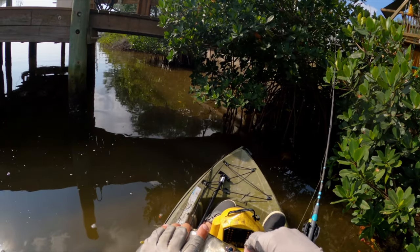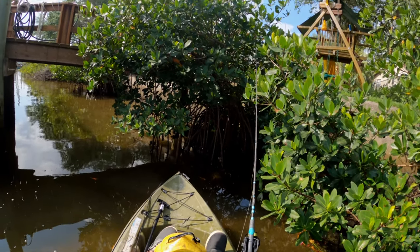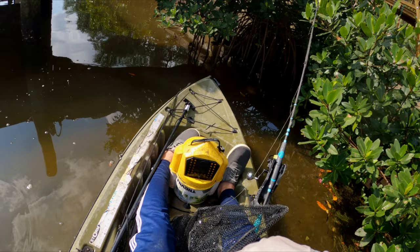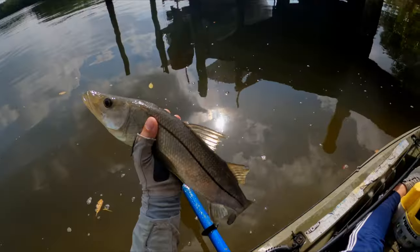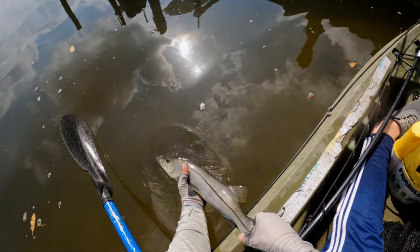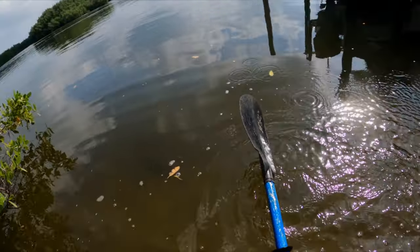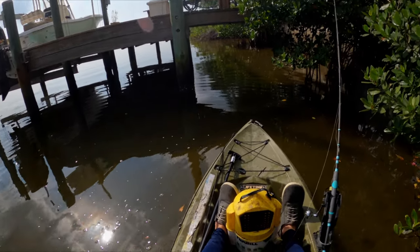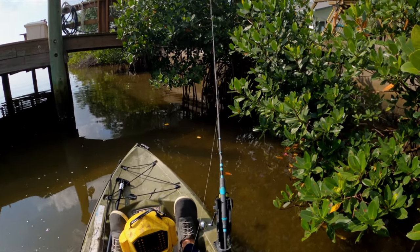Measuring now — my PB — 21 and a half inches. Another new species! Let's get him in the water. Unfortunately I don't have my second camera today so I can't get the selfie shot, but I just want to get him back quickly and healthy. Nice. Check my leader — snook are known for fraying leaders. Feels okay surprisingly.